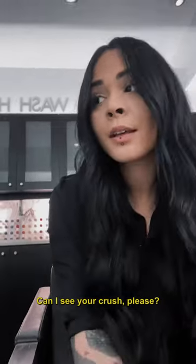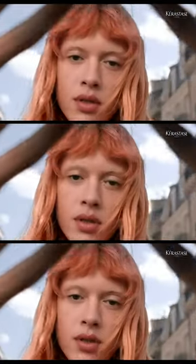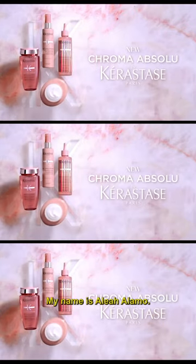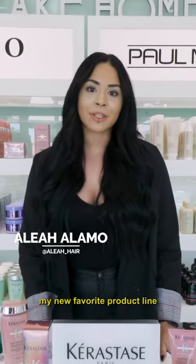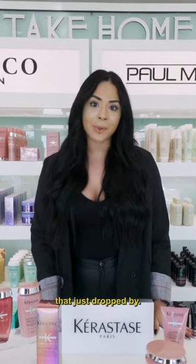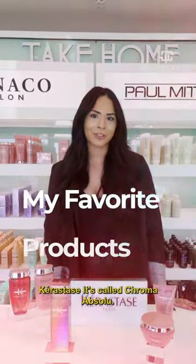You have a crush? Yes. Can I see your crush, please? Hi, my name is Aliyah Alamo. I'm an artist here at Monaco Salon and I'm here to share with you my new favorite product line that just dropped by Kerastase called Chroma Absolute.